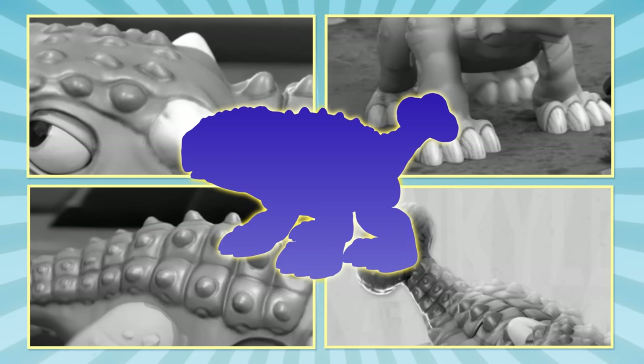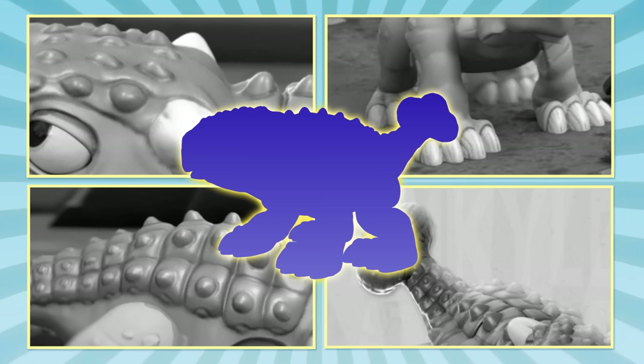Now that you've seen some of the things about this dinosaur, let's find them. Clue time! Here come the dinos.